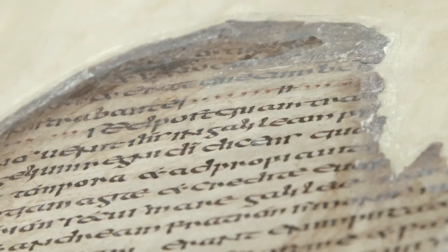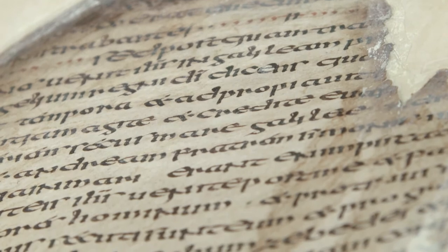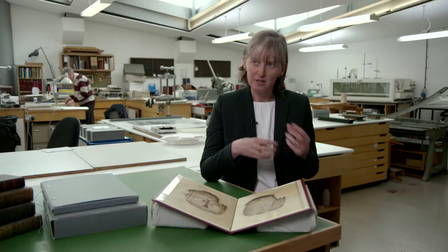The name that's been given to this is Codex Assyrianus, and that's a reference to Archbishop Usher who gave a large collection of manuscripts to the library. There's no definite proof that this came from his collection, so it's a little bit of a mystery, but when we look at things like the handwriting and also the illuminations in the book, there are little clues as to where it may have come from.